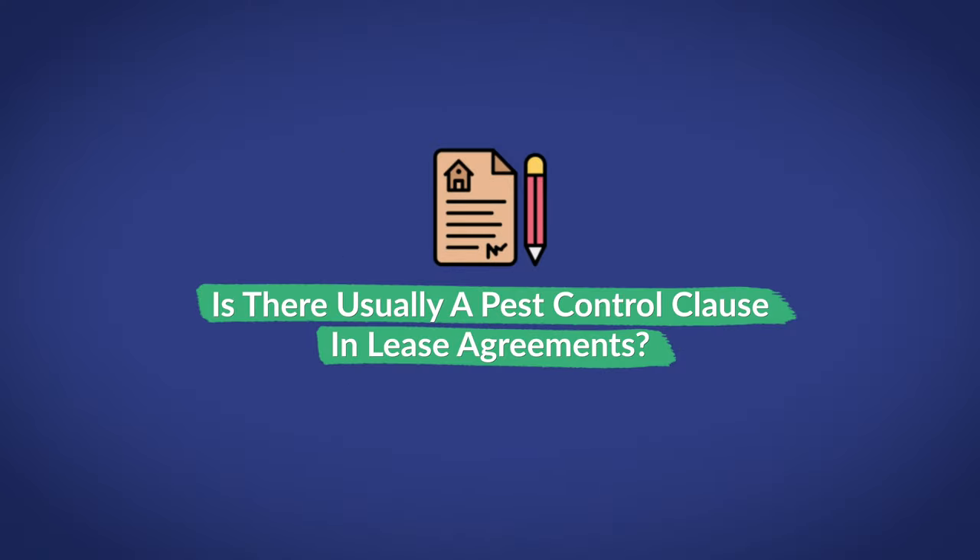That about covers most of what you need to know, but before we go, I'm going to quickly answer a few frequently asked questions. Most lease agreements typically include clauses that outline a landlord and tenant's responsibilities regarding bedbugs. It'll often cover who's responsible for treatment costs, what the tenant's rights are, and whether the landlord has any other special requirements.